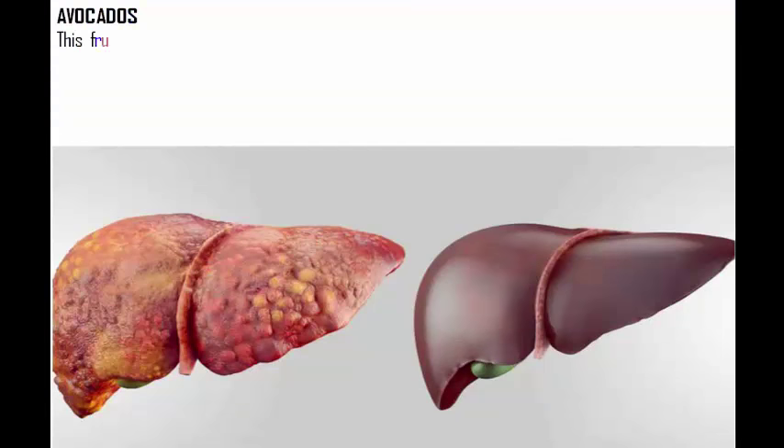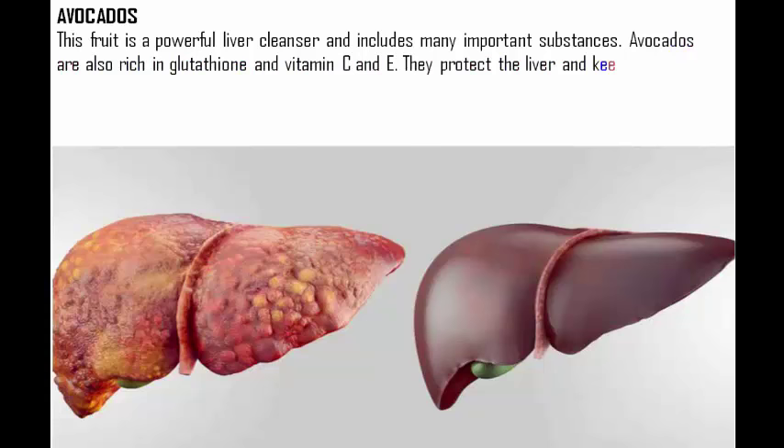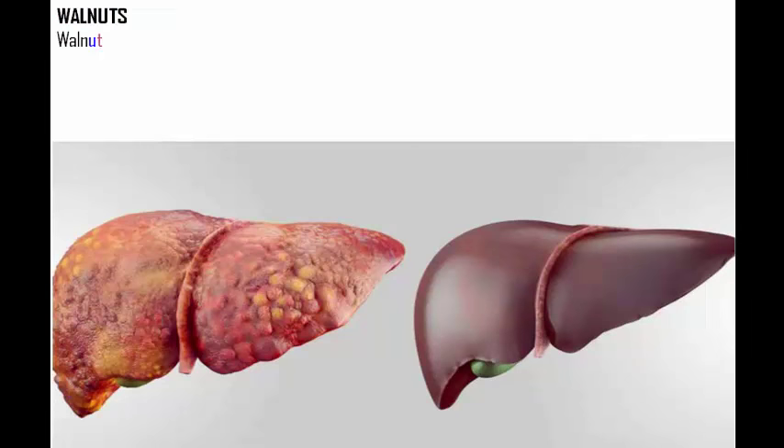Avocados are a powerful liver cleanser and include many important substances. Avocados are rich in glutathione and vitamins C and E, which protect the liver and keep the cells undamaged. Moreover, this fruit disables the release of free radicals and prevents inflammation, and it is responsible for keeping cholesterol levels stable.